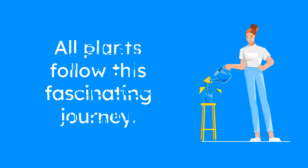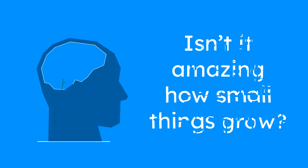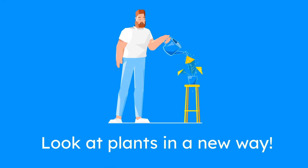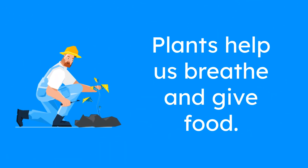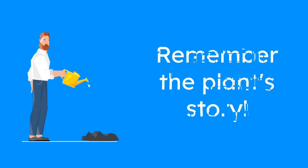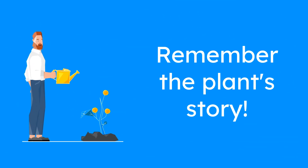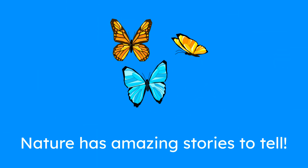Whether it's a little flower or a tall tree, all plants follow this fascinating journey. Isn't it amazing how something so small can grow into something so big? Now that you know how plants grow, you can look at every plant around you in a whole new way. Plants are not only beautiful, but they also help us breathe, give us food, and make our world a better place. So the next time you see a plant, remember its story and think about how it got there. Nature is full of wonders, and the journey of a plant is just one of the many amazing stories it has to tell.